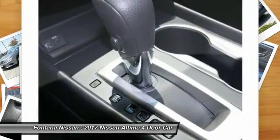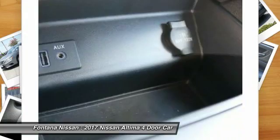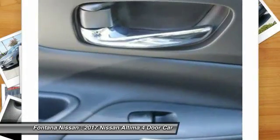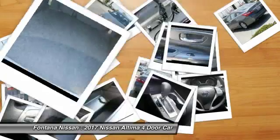Rear defrost, FWD, security system. Take this vehicle for a spin and see why so many shoppers are now proud owners. Thank you.